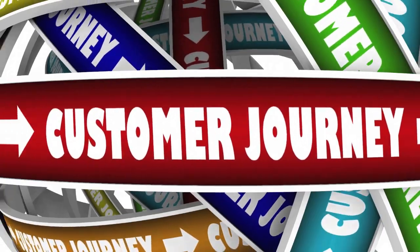How do you know where you should be doing your marketing and advertising if you don't even know what your customer journey looks like?